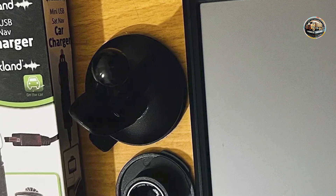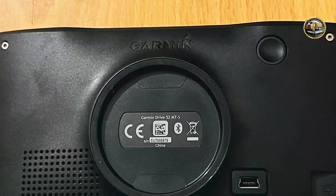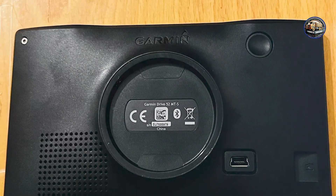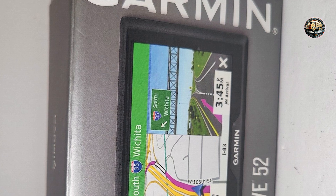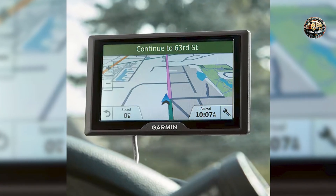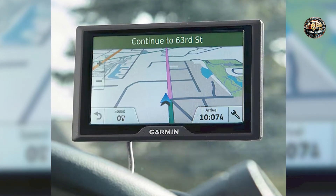Durability: The Garmin Drive 52 is constructed with quality materials to withstand the rigors of daily use. The display is scratch-resistant, and the device is built to endure bumps and jolts on the road. With proper care, this GPS system can serve you well for years, providing reliable navigation assistance. Garmin also offers a one-year warranty, showcasing their commitment to quality and durability.